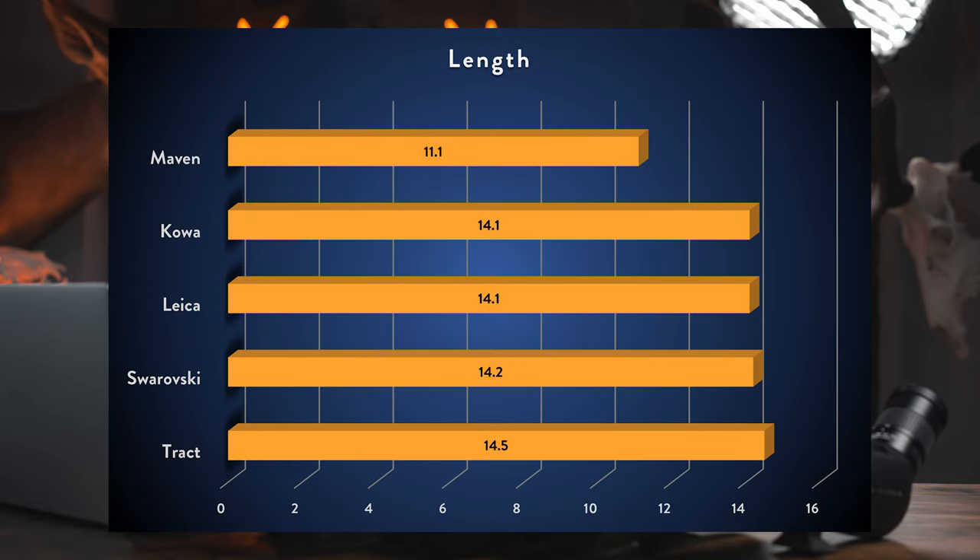For length I measured practical tip-to-tip — how much room it would take up in your pack. From shortest to longest: Maven at 11.1 inches, Kawa and Leica tied at 14.1, Swaro at 14.2, and Tract at 14.5. Excluding the Maven there's only a 0.4-inch discrepancy, so unlike the 85mm review I wouldn't use length to significantly sway your purchase decision.